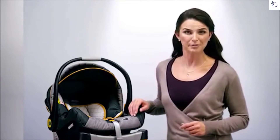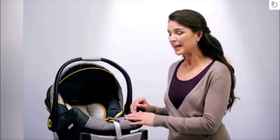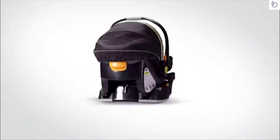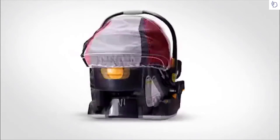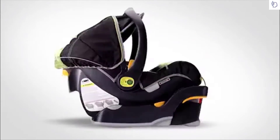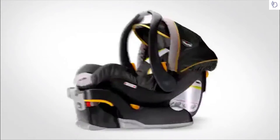The KeyFit doesn't stop with ease of installation and proper fit — it's available in a wide variety of stylish fashions. With luxurious fabrics like Solari and Minerale, to sporty durable weaves like Pulse and Equinox, you're sure to find a look that fits your style.